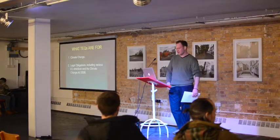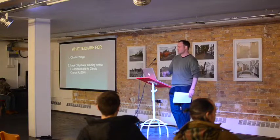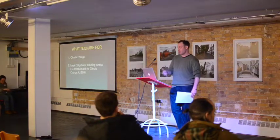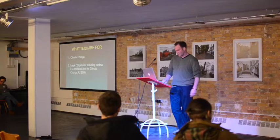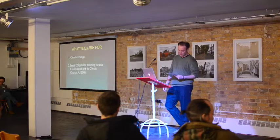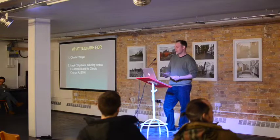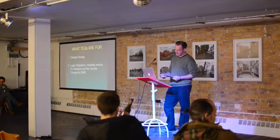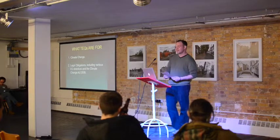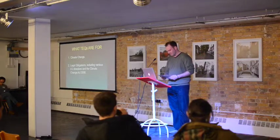Number one, climate change — pretty obvious — but there are actually legal obligations that we, the UK, have to adhere to. Various EU directives. The one I'll discuss is the EU Renewables Directive. It states that we need to obtain 15% of our energy from renewables by 2020. That's touch and go if we're going to hit that target. Germany's target is 30%, France's is 23%, Italy's is 17%, Spain is 20% — comparable nations. France and Germany are going to smash their targets. We're probably not.